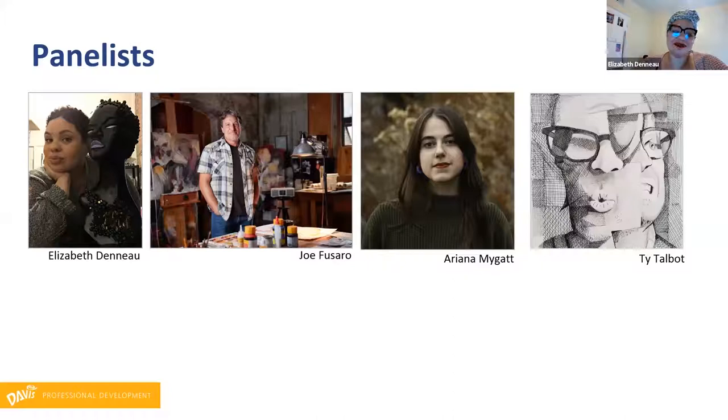I'm looking forward to nerding out about art too, honestly. I'm Joe Fusero. I teach high school here in New York and also serve as Art21 senior education advisor. And I'm also a proud papa of a dachshund that's barking in the background right now. Hi, I'm Ariana Magat. I am a teacher in Baltimore County, Maryland. I teach photography, all levels of photography. I'm also a managing editor of a magazine called Womanly Magazine about health and art and education. So excited to be here.